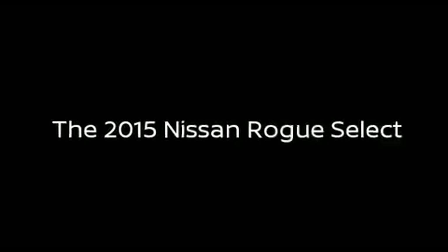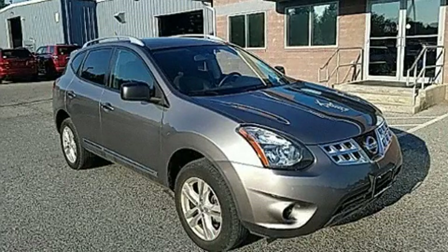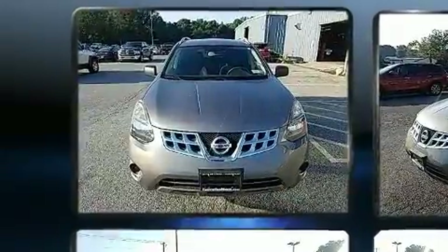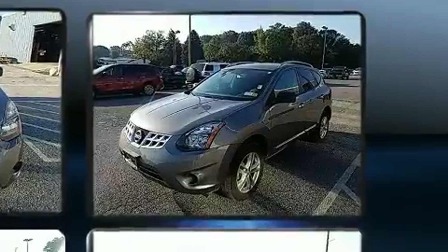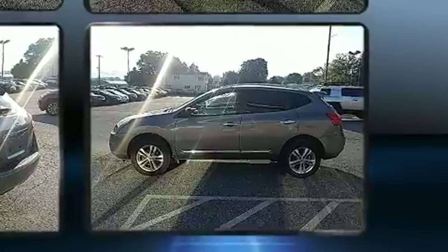Discerning drivers will appreciate the 2015 Nissan Rogue Select. Smooth gear shifts are achieved thanks to the 2.5-liter 4-cylinder engine, and for added security, dynamic stability control supplements the drivetrain. All-wheel drive provides for safe passage regardless of road or weather conditions.